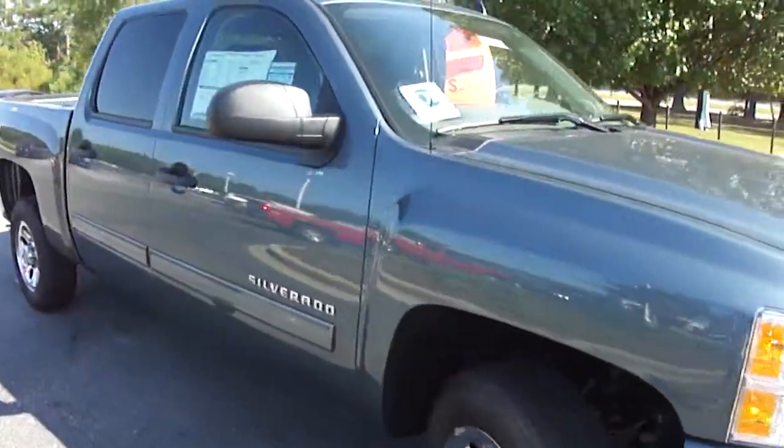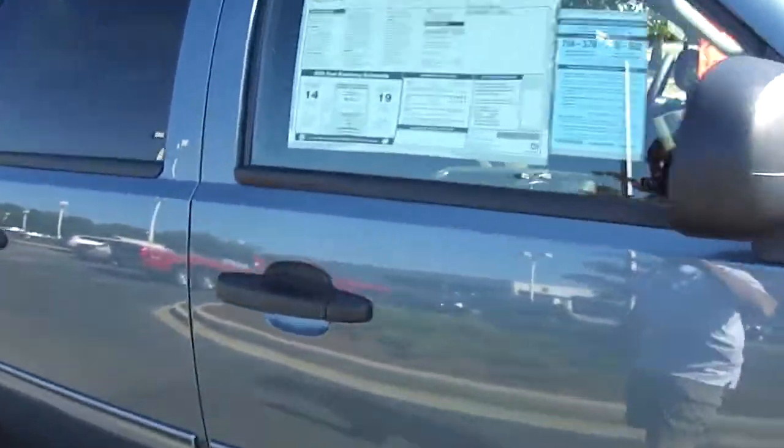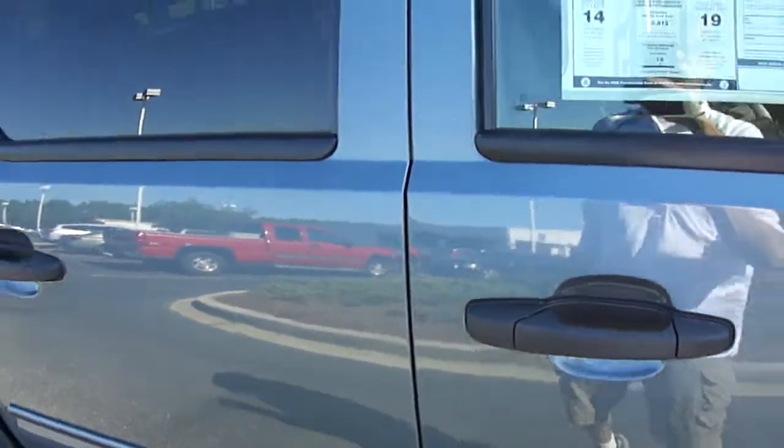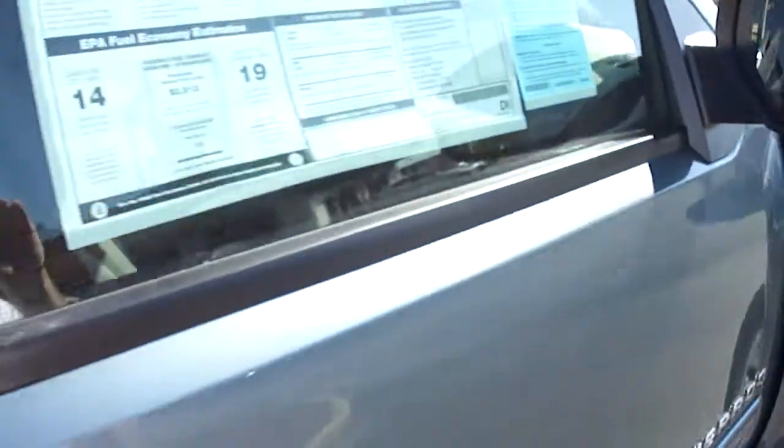Let's continue on around so you can get a look. The color of this truck — the given name is "Brand New Metallic" — it's kind of a grayish blue color. It's got a two-tone black and gray interior.